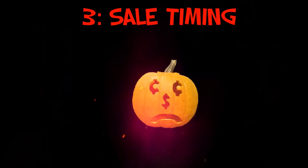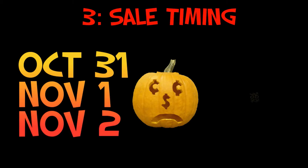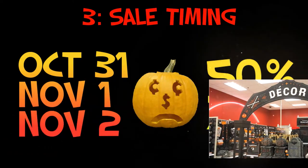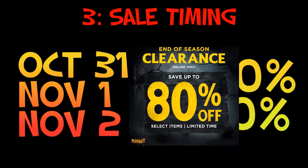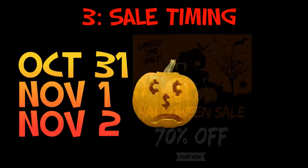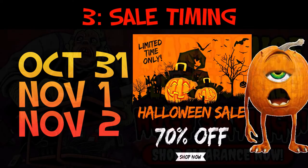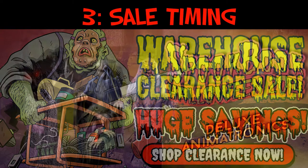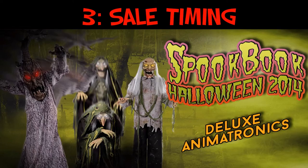The best times to buy Halloween props, costumes, or merchandise is actually on Halloween itself, November 1st, or November 2nd. A lot of stores like Fred Meyer or Target will offer 50% to 70% off their Halloween merchandise. In recent years, some stores even offer 50% off on October 30th or 31st because items go out sooner and people tire of them earlier. If you want to save the most, buy your Halloween merchandise a year ahead of time — on October 31st, November 1st, or November 2nd — for the following year.